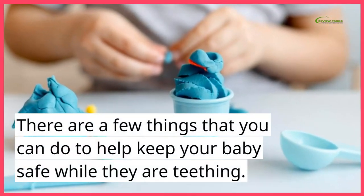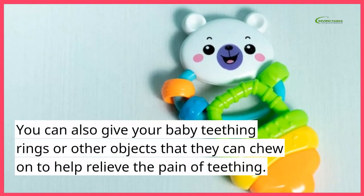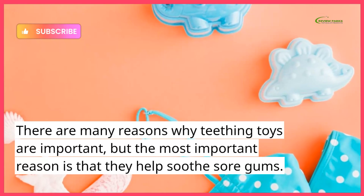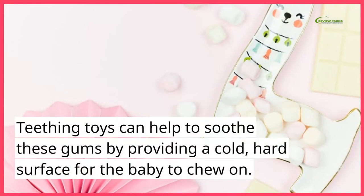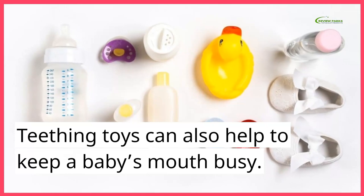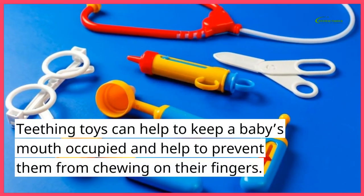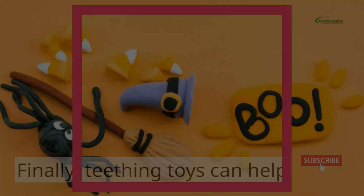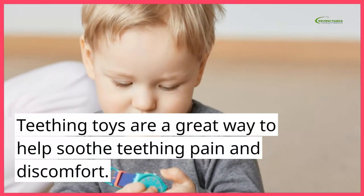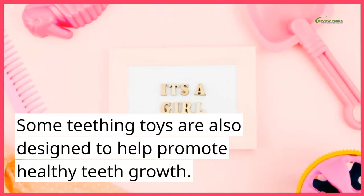There are a few things that you can do to help keep your baby safe while they are teething. You can also give your baby teething rings or other objects that they can chew on to help relieve the pain of teething. There are many reasons why teething toys are important, but the most important reason is that they help soothe sore gums. Teething toys can help to soothe these gums by providing a cold, hard surface for the baby to chew on. Teething toys can also help to keep a baby's mouth busy and help to prevent them from chewing on their fingers. Finally, teething toys can help to teach a baby how to chew. Teething toys are a great way to help soothe teething pain and discomfort. Some teething toys are also designed to help promote healthy teeth growth.